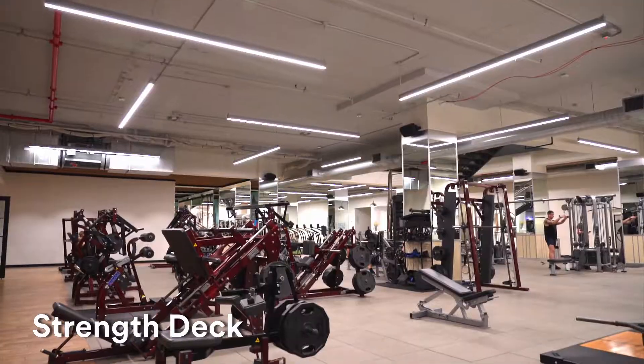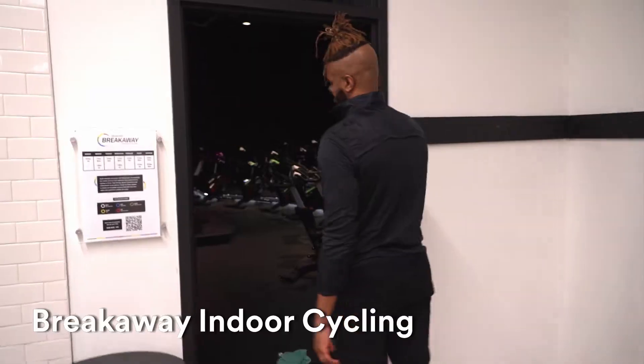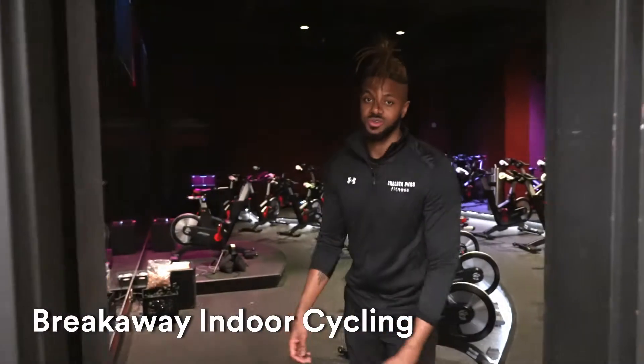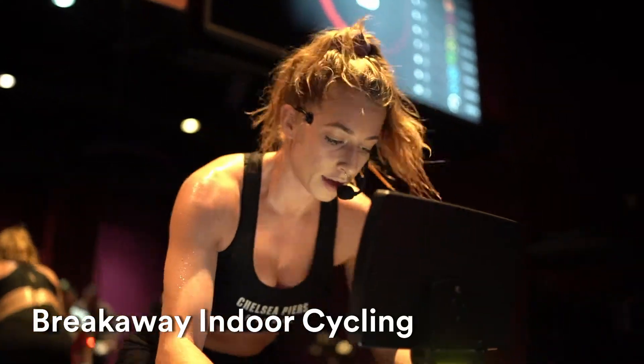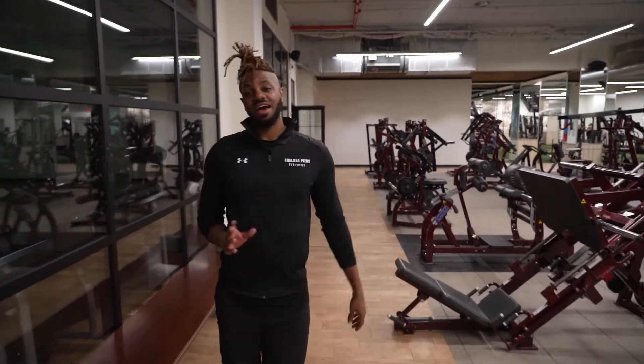We built our strength floor with top-of-the-line equipment from Hammer Strength and Life Fitness to help you achieve all of your goals. Welcome to our spin studio, where we host our Breakaway classes. Several times a day, you can get one of the more intense workouts that we offer here.